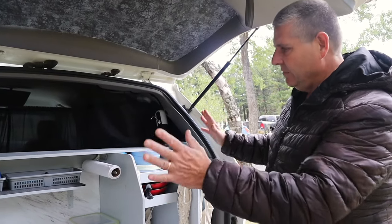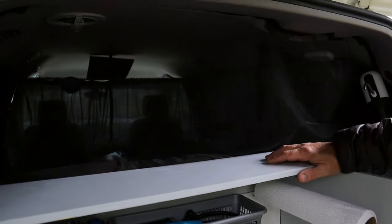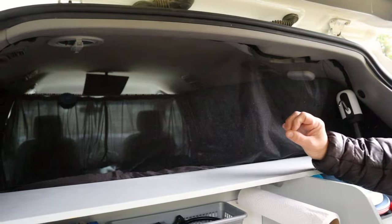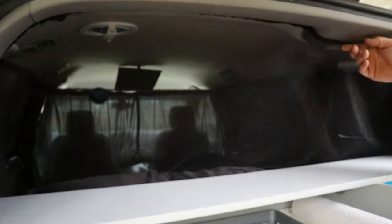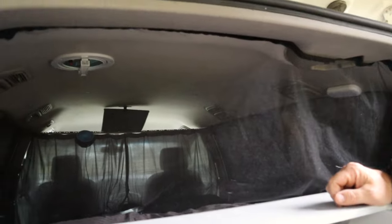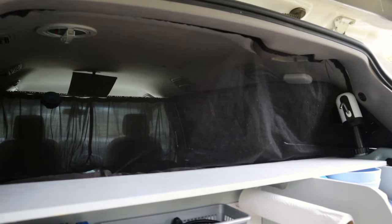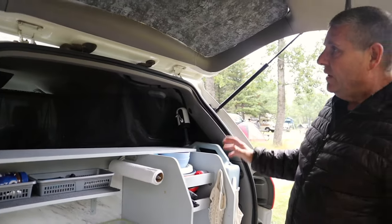One thing I installed is a bug net. Someone asked how we keep the bugs out, so I installed a velcro bug net — it has a sticky side and I laid it all out on the inside and put it together. I had to measure everything off, but once it's in it's permanent, though I can peel it off if needed. It keeps the bugs out so we can have the back door open while cooking or going in and out, without interrupting our sleeping area.